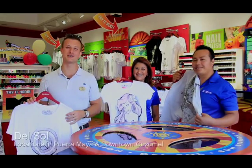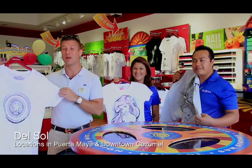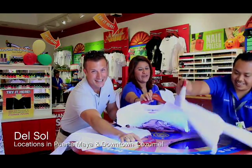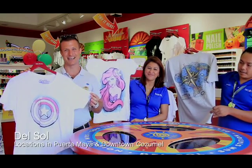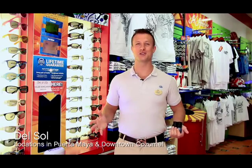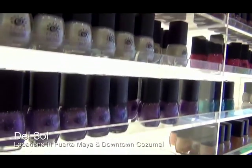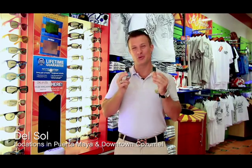Del Sol needs no introduction — it's a store where everything bursts into bright vibrant colors in the sun. Whether you're a kid or a kid at heart, Del Sol has something for everybody. The best thing is their t-shirts: great quality, and once you put them in the sun — wow, they burst into bright vibrant colors. They come in sizes from six months up to 4XL and are guaranteed to change color for the lifetime of the product. When you buy three of their nail polishes, you get one free.